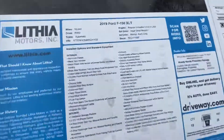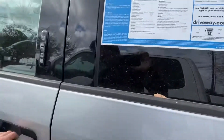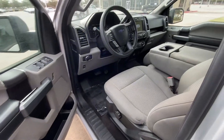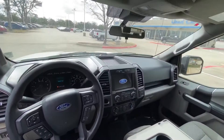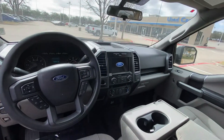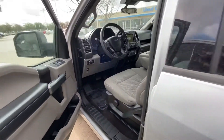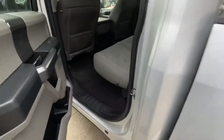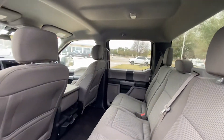This one has 53,000 miles. It's an XLT. A lot of space.